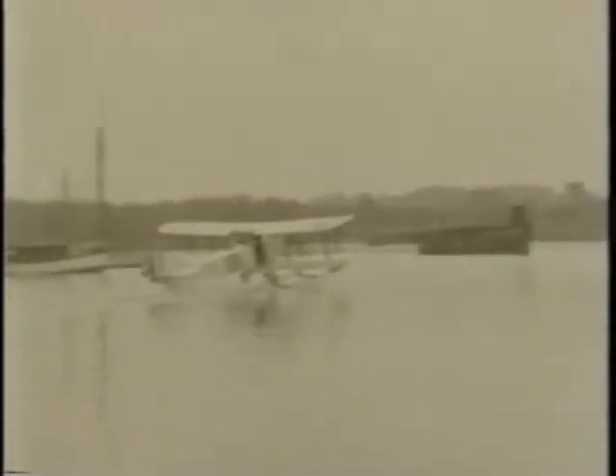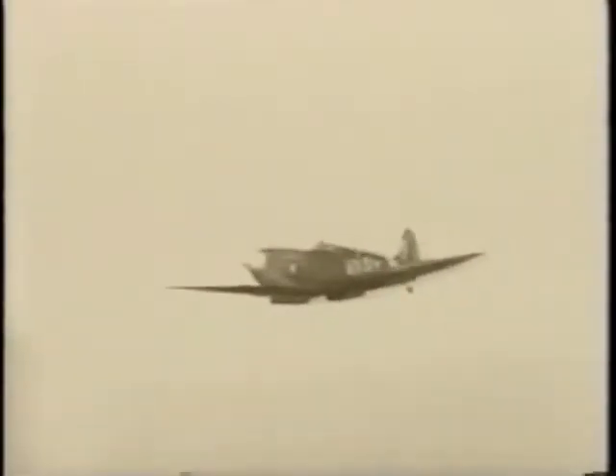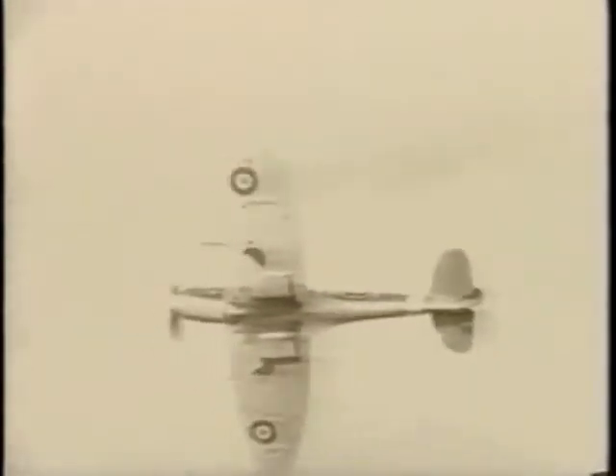People still weren't satisfied, though. They no longer believed the doctor's ancient and gloomy predictions that the body would disintegrate at speeds over 50 miles an hour. Instead, they wanted to go faster and faster. This, and the demands of the Second World War, pushed piston engine and airframe development to their limits. Piston-engined aircraft were beginning to approach speeds of 500 miles per hour.